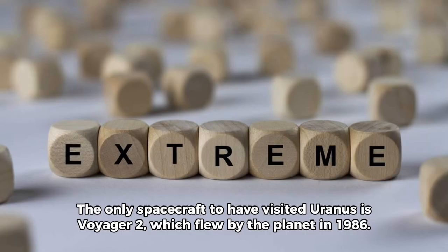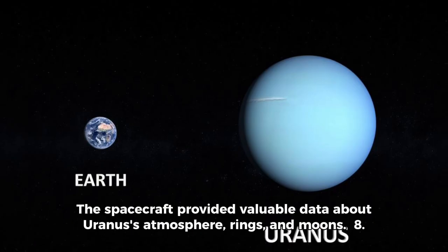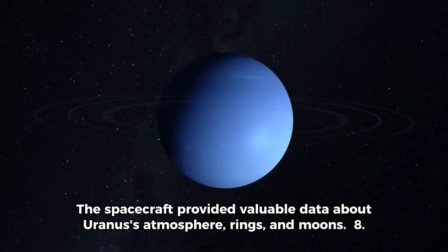The only spacecraft to have visited Uranus is Voyager 2, which flew by the planet in 1986. The spacecraft provided valuable data about Uranus' atmosphere, rings, and moons.